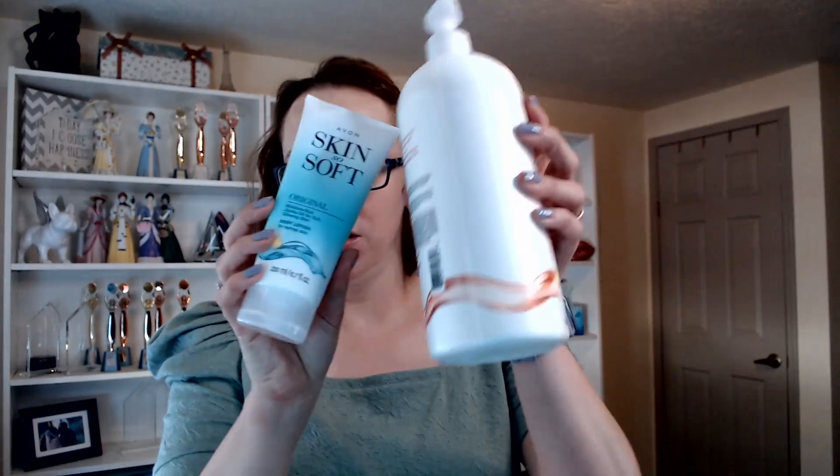But wait, there's more. While the Skin So Soft original bath oil has remained the same, there are actually a bunch of newer products under the same umbrella. We have bath oils and body lotions, hand creams, shower gels, and bar soap. We even have Skin So Soft acne products including body pads, a foaming cleanser, and a gentle body wash.